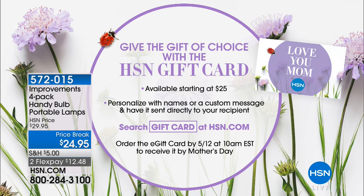If you feel challenged with what to get mom this year for Mother's Day, gift cards are always a great choice. You can get them starting at $25, go up from there, personalize them, give them a message, and send it directly to her. She'll be thrilled because she can pick out exactly what she wants. That's all available on HSN.com - just search gift card.